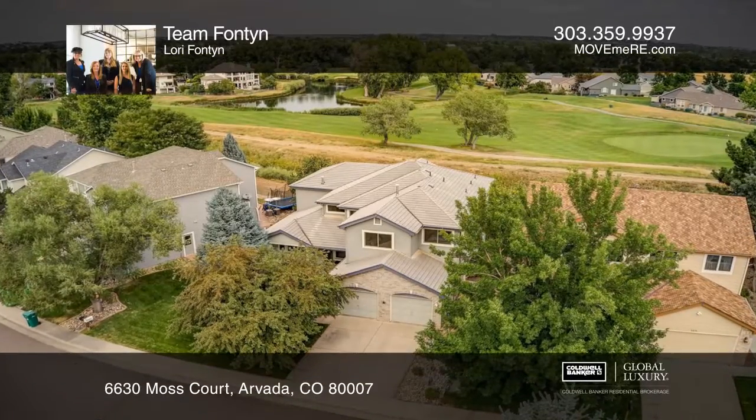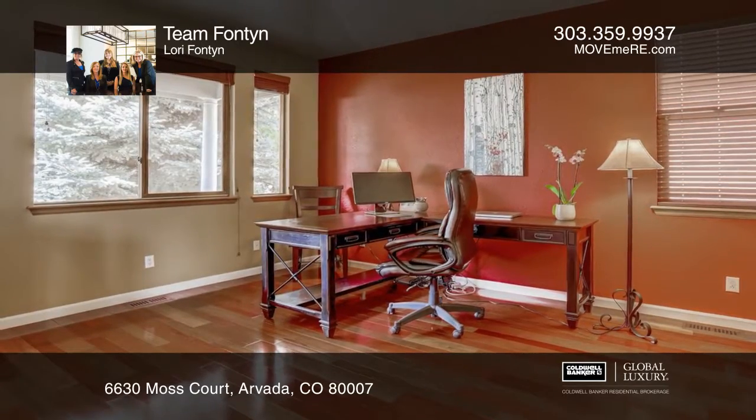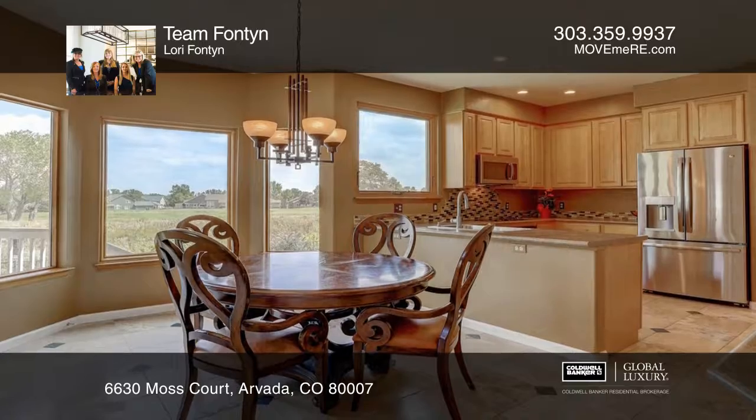A two-story entry welcomes you into this beautiful four-bedroom home overlooking the Westwoods Golf Course. The kitchen features a breakfast nook, stainless steel appliances, and a butler's pantry.